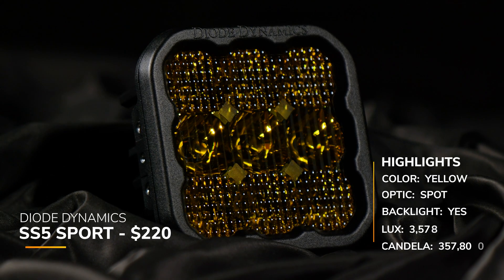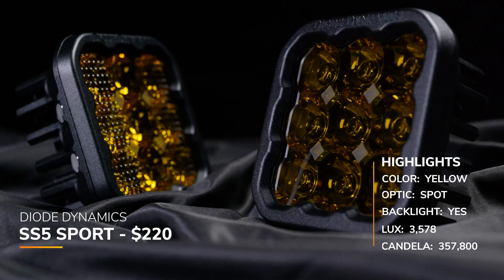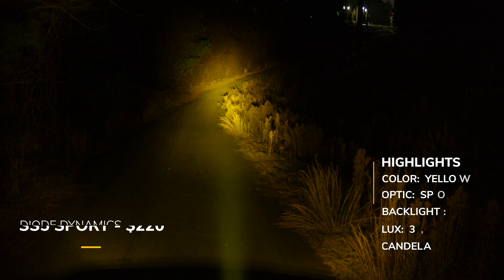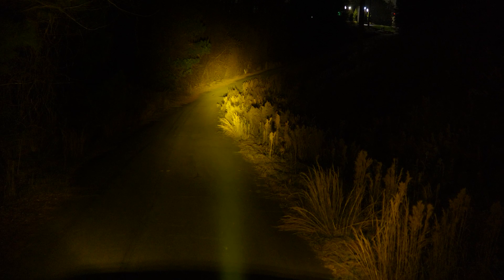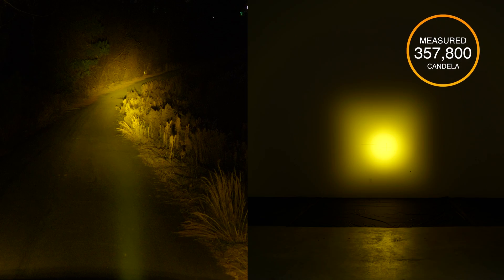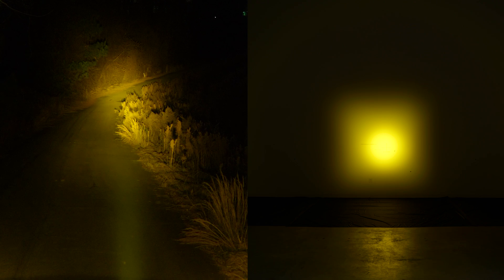They also have a yellow version at around $220, with a backlight and eight-year warranty. Their claimed candela was 360,200, and we measured 357,800 — essentially spot on. At 10 meters we got 3,578 lux.